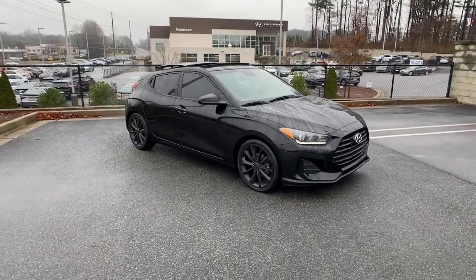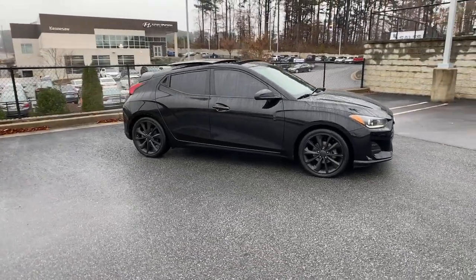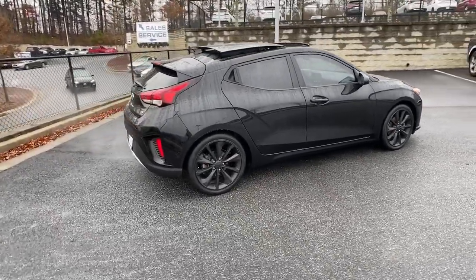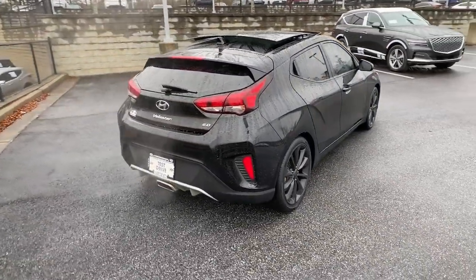Looking for your dream car? It could be the 2019 Hyundai Veloster. This vehicle still has fewer than 45,000 miles on the clock, so it won't last long.